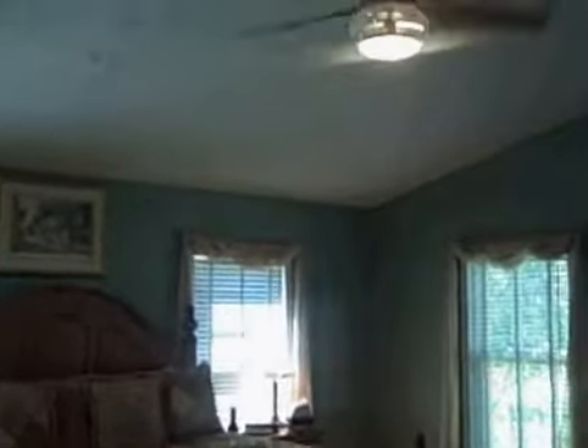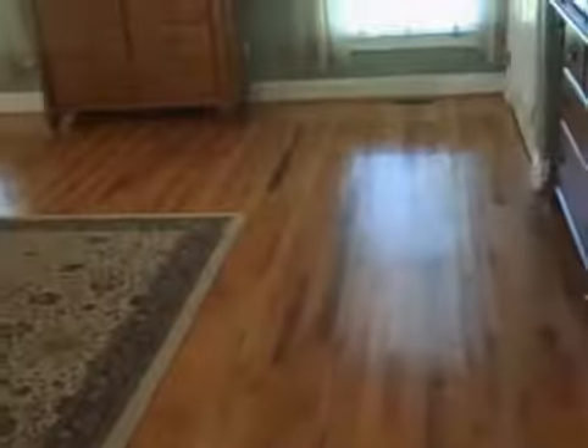This is the master bedroom with vaulted ceilings and hardwood floors — beautiful hardwood floors. Plantation blinds.